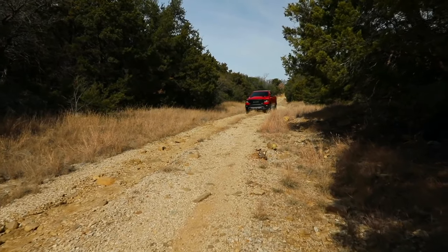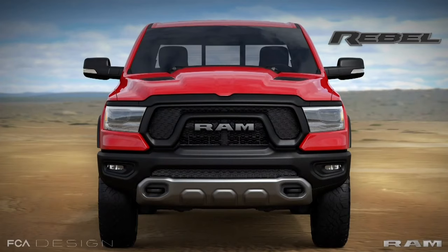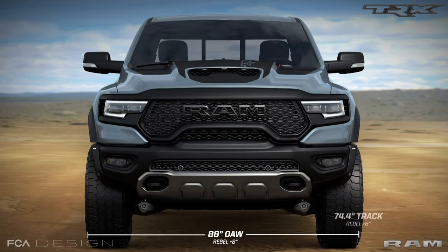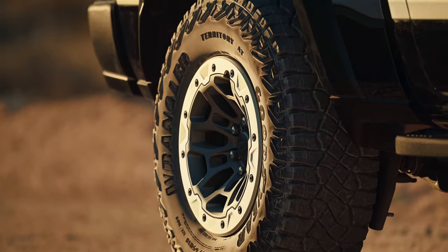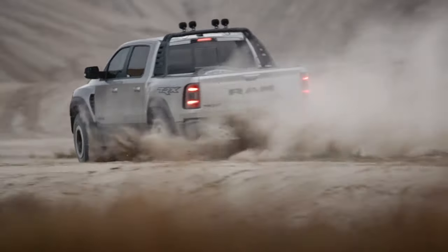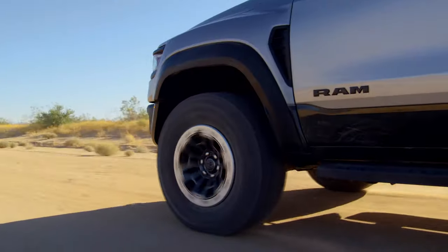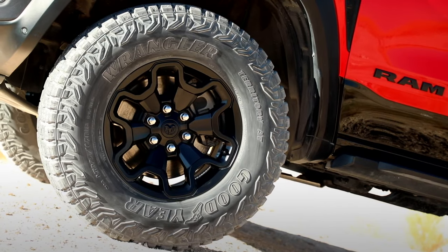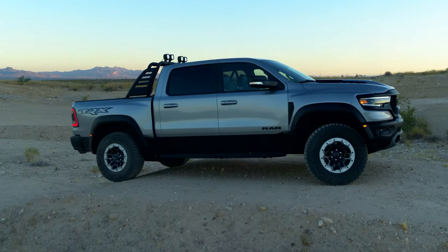The TRX doesn't share much in common with the standard Ram 1500 other than the name. The body is 8 inches wider at 88 inches and the track is 6 inches wider than the rest of the 1500 lineup, in part due to the tires which are one inch wider. Ram went to Goodyear — the 35-inch Territory all-terrains were specifically designed for the TRX, and in true off-road fashion are available with beadlock-ready wheels.